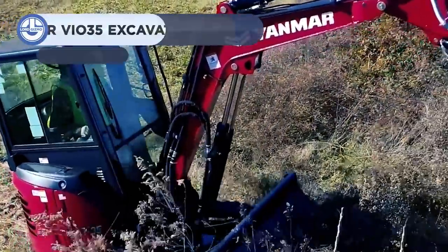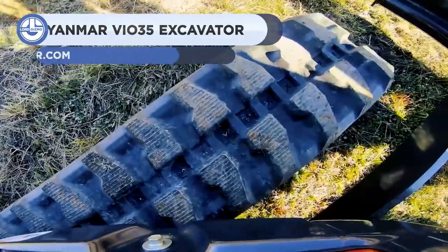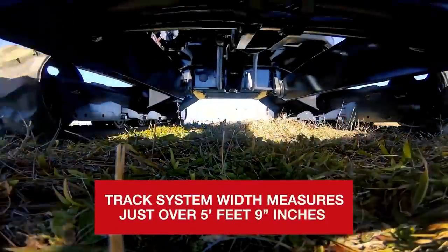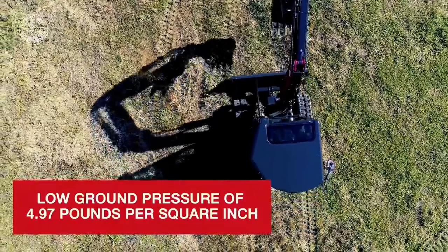Last but not least, we have the VL35. This excavator is a perfect combination of transportability, performance, and durability. Its compact design makes it ideal for work on utilities, roads, tight residential sites, small construction projects, or urban job sites.